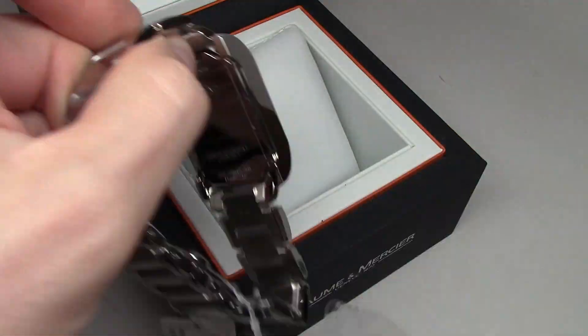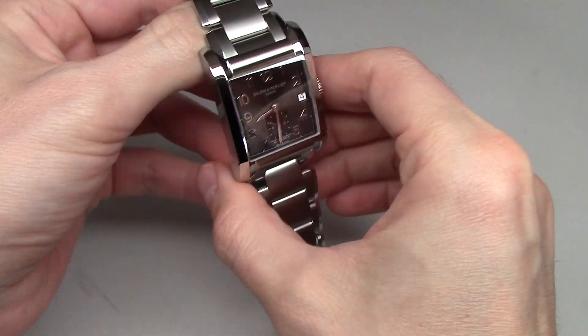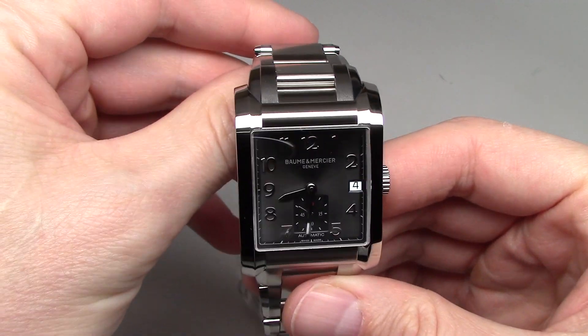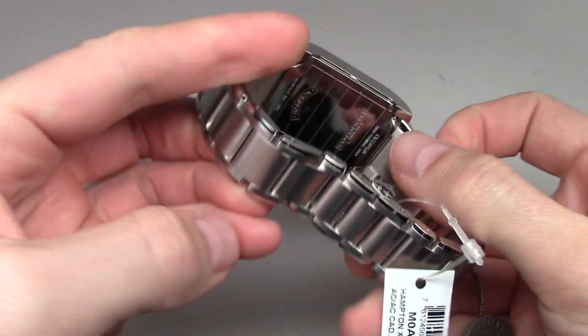Take out the plastic — wow, wow, good looking watch!